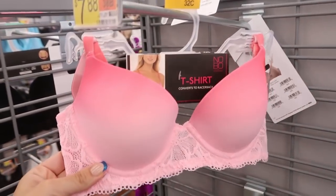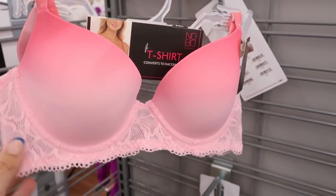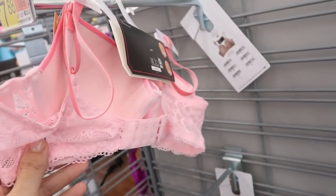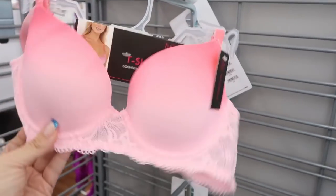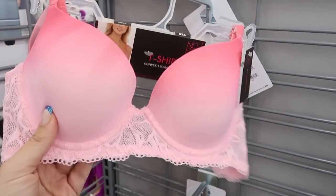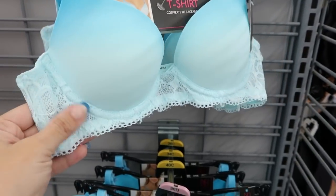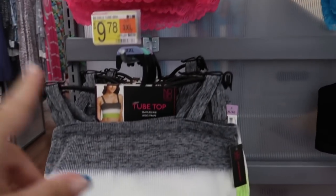These T-shirt bras also look new from No Boundaries — there's a pretty pink and white ombre with lace and underwire. It converts to racer back. They also have it in blue and white.